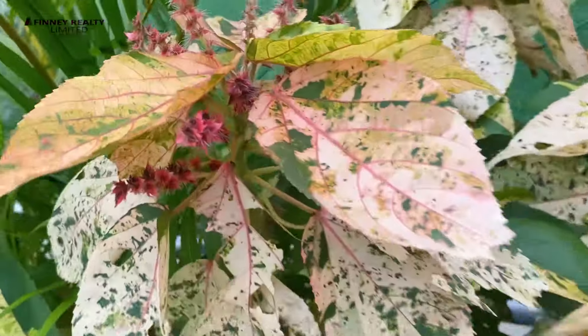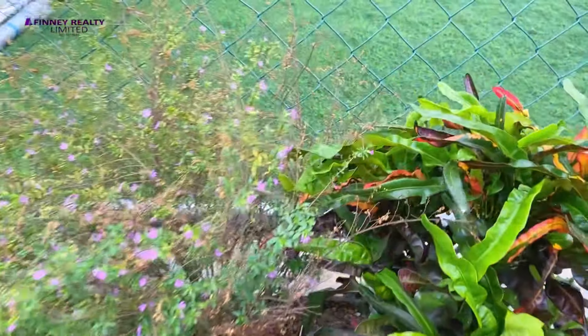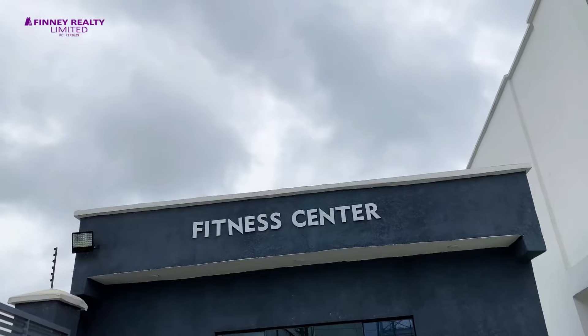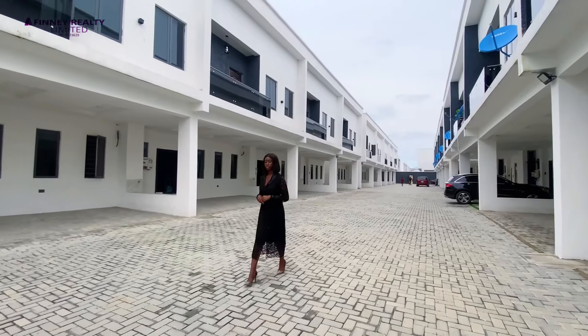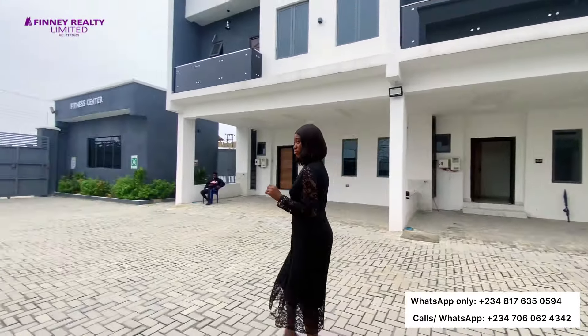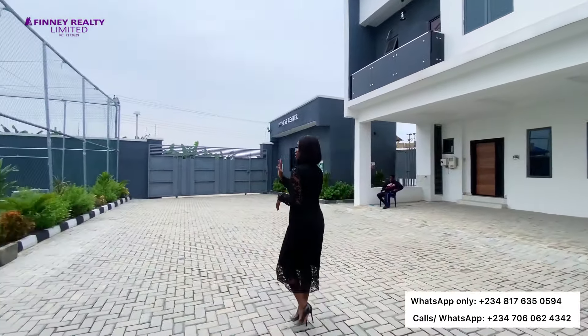It's a fully serviced estate with 24-hour security, good power supply, and treated clean water. It's a safe haven for you and your family and your children. You also get to have top-of-the-line recreational facilities within the estate.